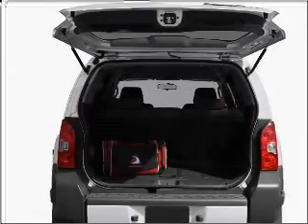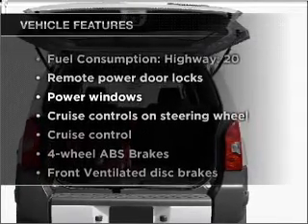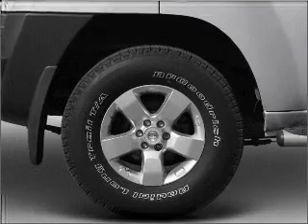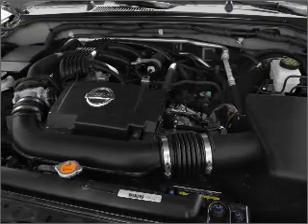Brake safely with the anti-lock braking system. Plus, enjoy these notable features that are included in this vehicle: air conditioning, power door locks, power windows, power steering, cruise control, an alarm system, and an adjustable tilt steering wheel.